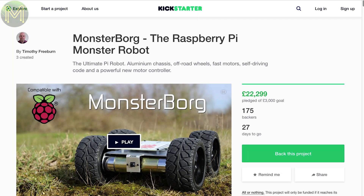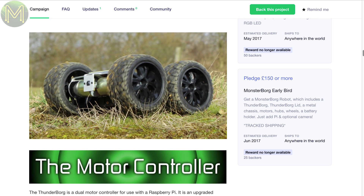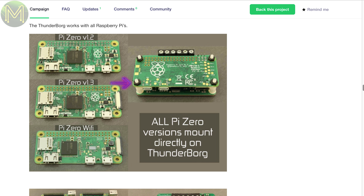Monsterborg is a robot, but this one doesn't want to assimilate anything, at least for now. It aims at the STEM market with a 5-amp motor controller board called the Thunderborg, and the four-wheeled thing called the Monsterborg. They claim up to three hours run time running from 37mm zinc motors. All you need is a Pi, a camera and 10 AA batteries.